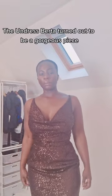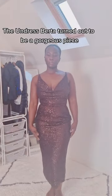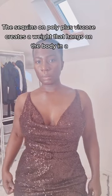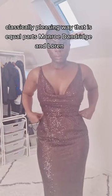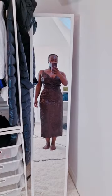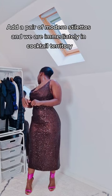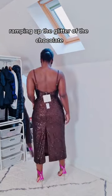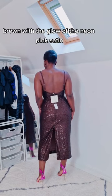The Undress Berta turned out to be a gorgeous piece. The sequins on poly plus fiscos creates a weight that hangs on the body in a classically pleasing way that is equal parts Monroe, Dandridge and Lorraine. Add a pair of modern stilettos and we are immediately in cocktail territory, ramping up the glitter of the chocolate brown with the glow of the neon pink satin.